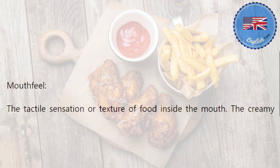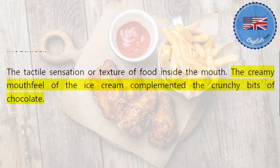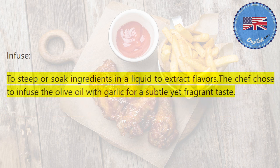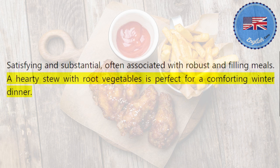Mouthfeel: the tactile sensation or texture of food inside the mouth. The creamy mouthfeel of the ice cream complemented the crunchy bits of chocolate. Infuse: to steep or soak ingredients in a liquid to extract flavors. The chef chose to infuse the olive oil with garlic for a subtle yet fragrant taste. Hearty: satisfying and substantial, often associated with robust and filling meals. A hearty stew with root vegetables is perfect for a comforting winter dinner.